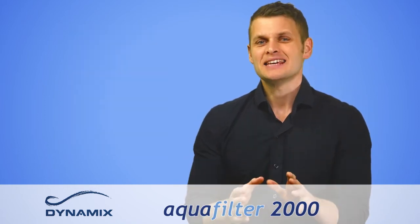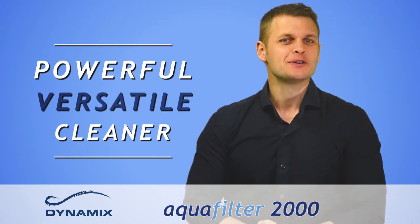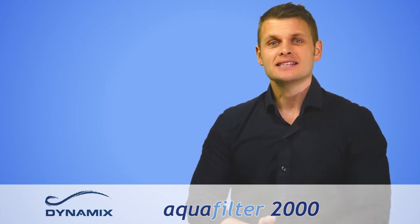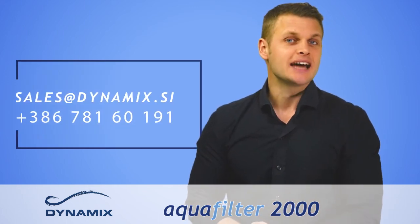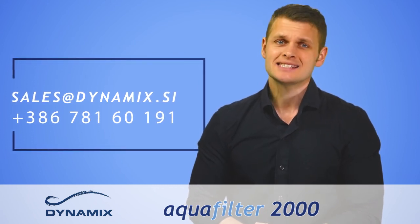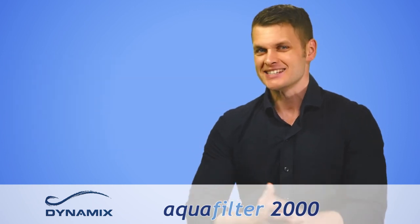I hope you can see from this short demonstration what a powerful and versatile cleaner the AquaFilter 2000 can be. If you have any enquiries, please send them to our email at sales@dynamics.si, or you can call us at +386 781 60191 and we'll be happy to assist you.